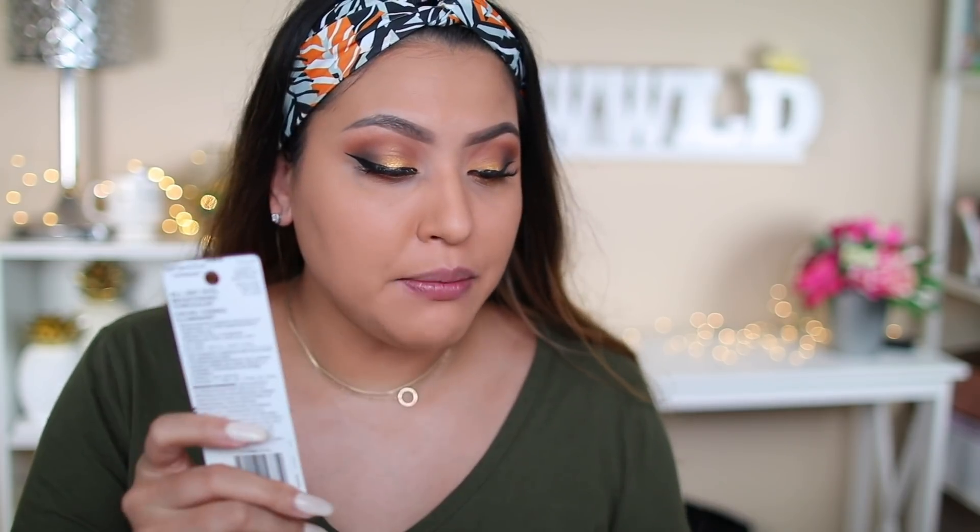I went ahead and let the foundation set, and as you can see it really oxidized even with the cool added — it looks more on the golden-orangey side unfortunately. Next up, the concealers. I have Light Medium and Medium Neutral. It says brightening pigments neutralize blemishes, hyperpigmentation, and dark circles — medium to full coverage concealer that lasts all day, oil-free and suitable for all skin types.